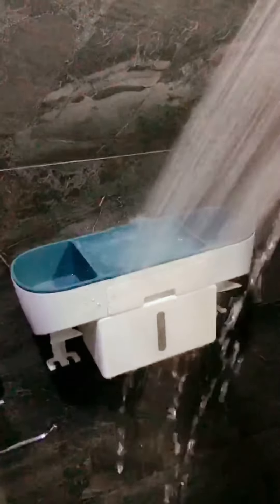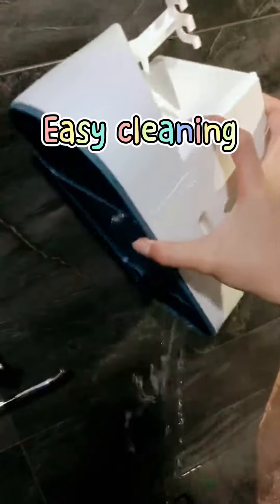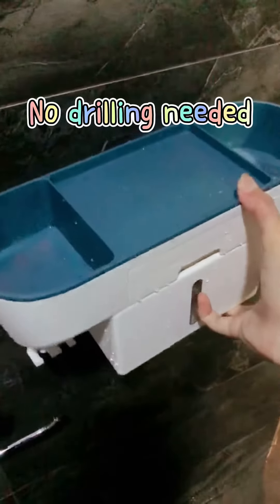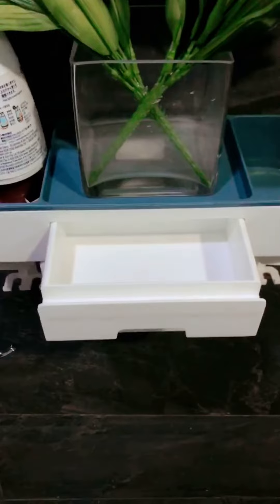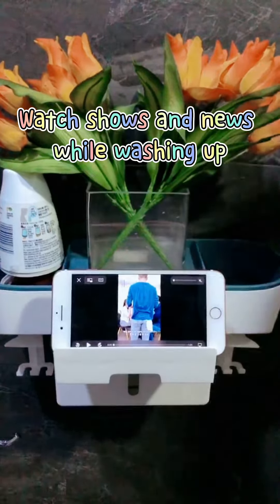As you can see, it is pretty waterproof. What I like about this product is that I could simply lift off the product and pour the water away, and also clean the corners of the product — unlike products that are drilled in. I'm also very fascinated with the additional groove that acts as a phone stand from the mini drawer, allowing you to watch shows and news while you're washing up.